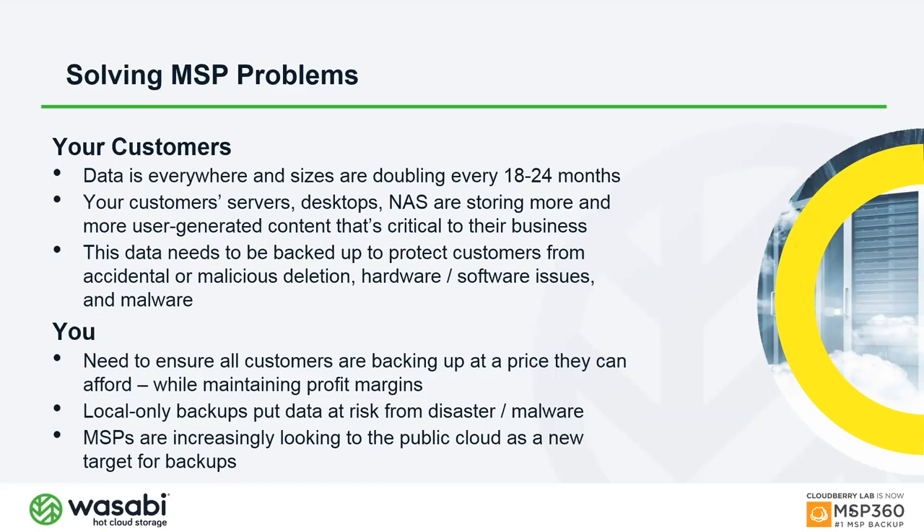This data needs to be backed up. As a managed service provider, if there's accidental or malicious deletion, hardware or software issues, or malware, you need to be able to return that data. We always say: we don't back up for backup's sake, we back up so we can restore. MSPs are in a unique position — they must buy services and resell them at a profit while keeping prices competitive.